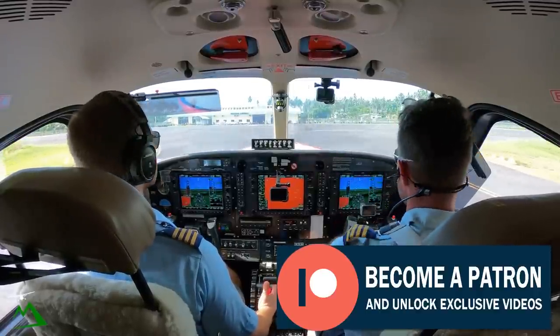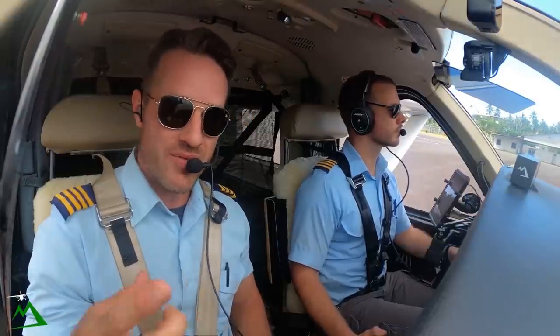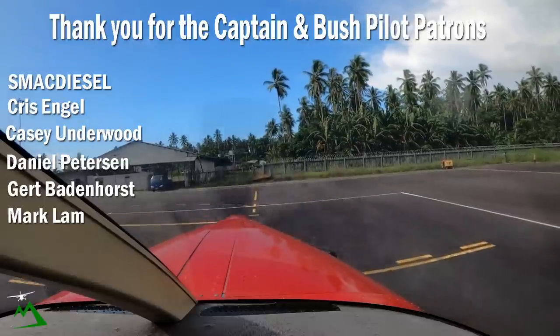Welcome here to Hoskins. This is our last flight of the day — it's just about 3 p.m. Consider subscribing if this is the kind of content you guys enjoy watching, and thanks again for taking the time to watch. See you guys next time.